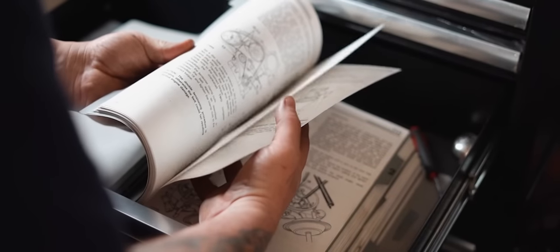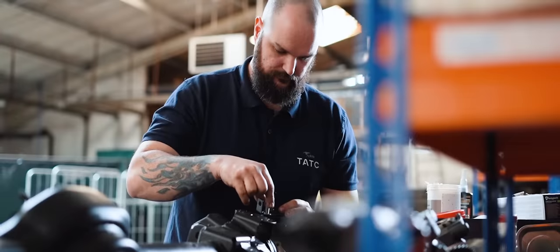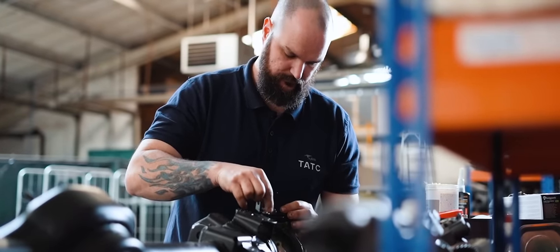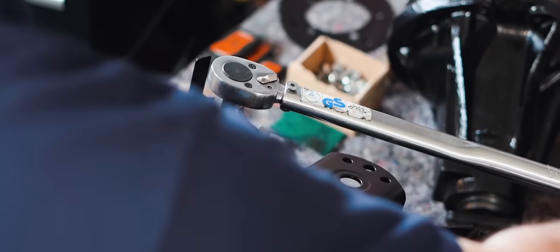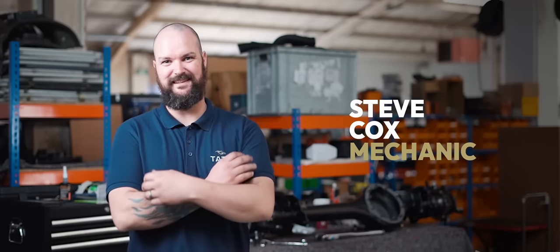I've bought myself a huge old vintage workshop manual to show exactly the torque settings of every single nut and bolt, how it all goes together. Because I'm the type of person who has to put it together in that exact way, so it comes out exactly how it's meant to be.